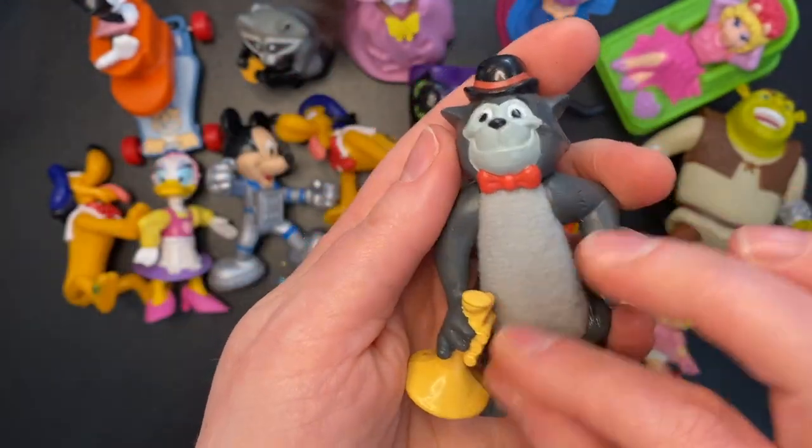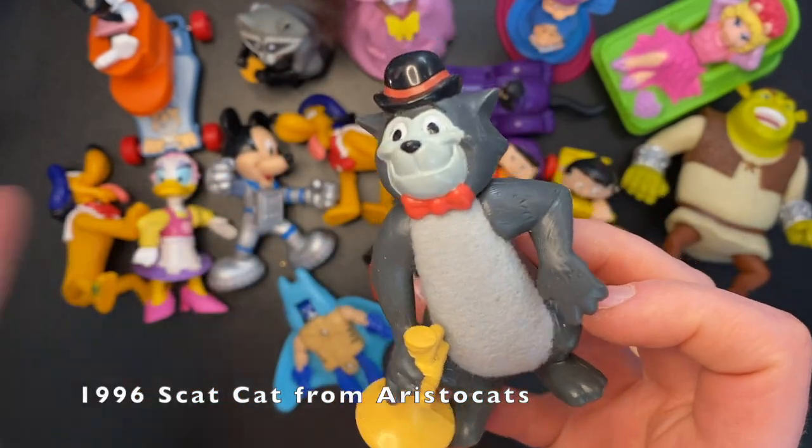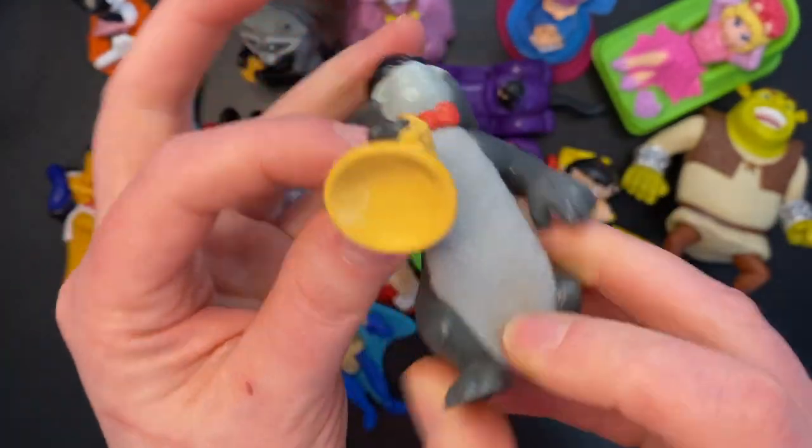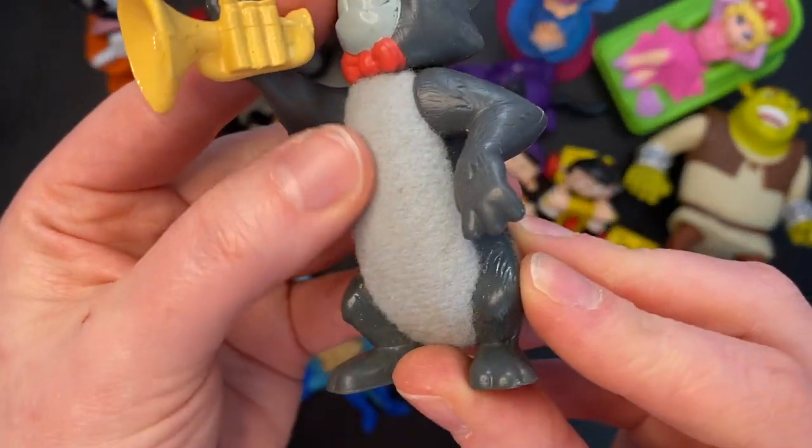I'm going to say Aristocats — not 100% certain; I think I've only seen Aristocats once. But it looks like a cat and he's making music, so I'm just going to say Aristocats. His belly is fuzzy — that's interesting.